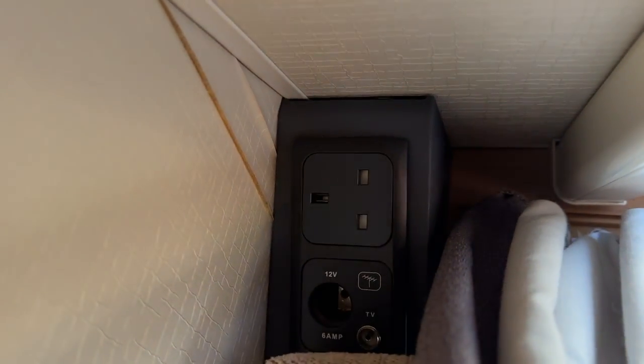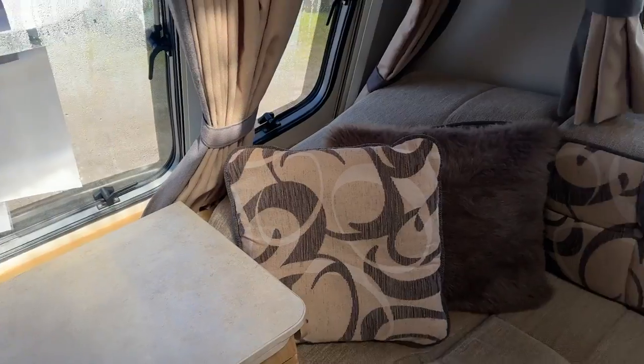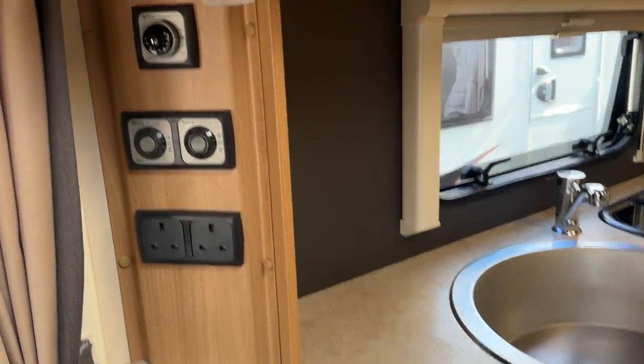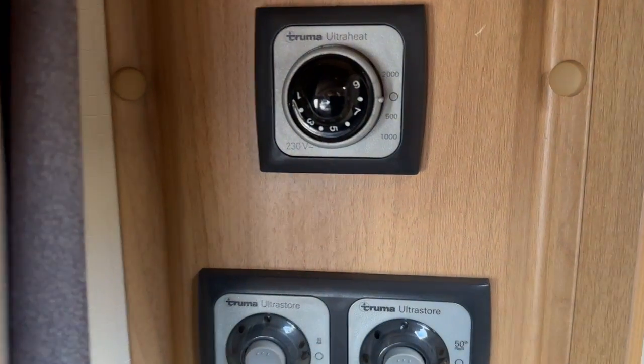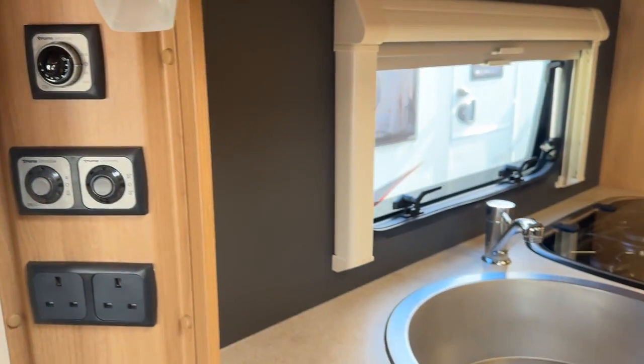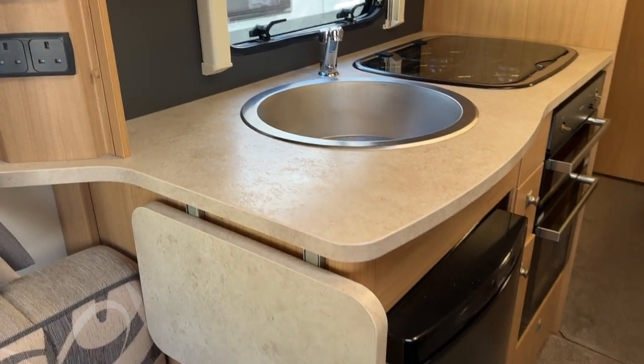Sockets in the corner for use for a television if you want to use one. All your heating and hot water is from the Truma UltraStore system that works on gas, mains, or a combination of the two.